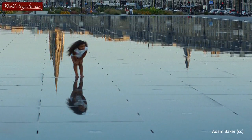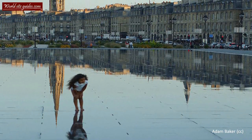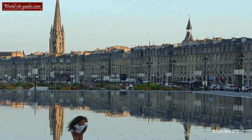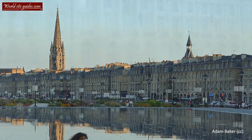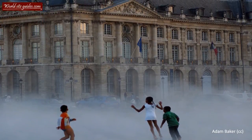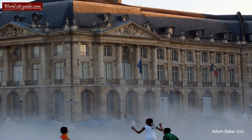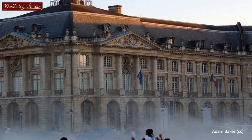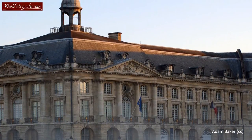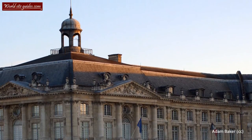The mirror was built in 2006 by the fountain specialist Jean-Max Lorca. The area is covered with a thin layer of water, which gives it this mirroring effect. The fountain system can also generate a fog effect, reaching as high up as two meters. Being a water mirror, its effect cannot be seen during winter. During summertime, however, the mirror becomes a popular place where both kids and adults come to play.